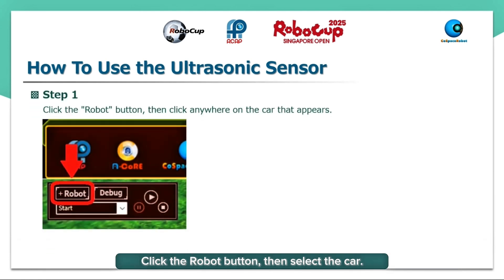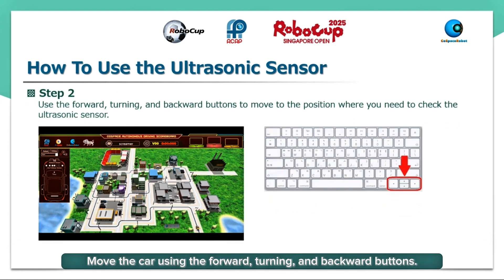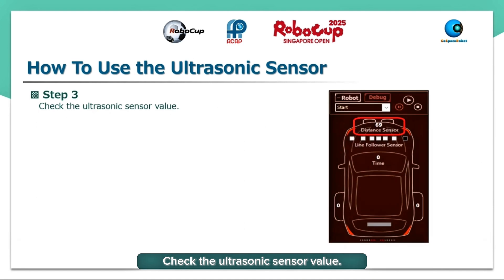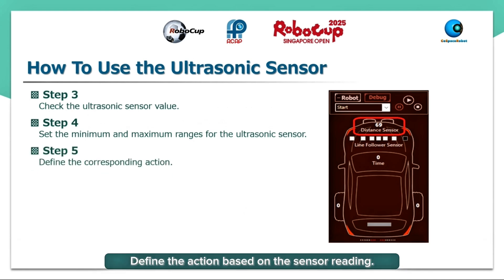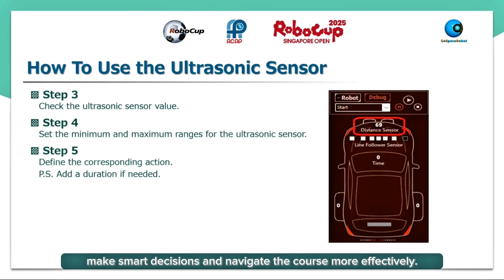Click the robot button, then select the car. Move the car using the forward, turning, and backward buttons. Check the ultrasonic sensor value. Set the minimum and maximum detection range. Define the action based on the sensor reading. Optionally, add a duration if needed. Using the sensor helps our robot make smart decisions and navigate the course more effectively.